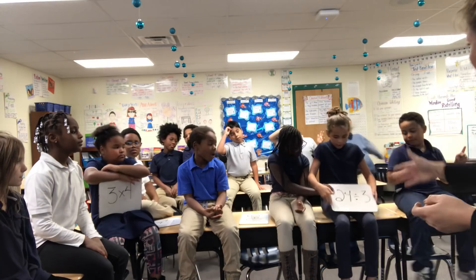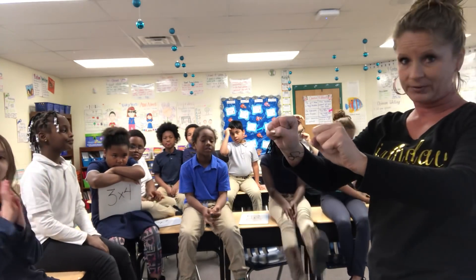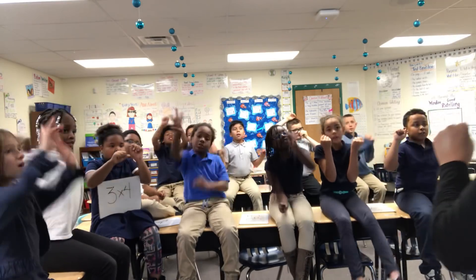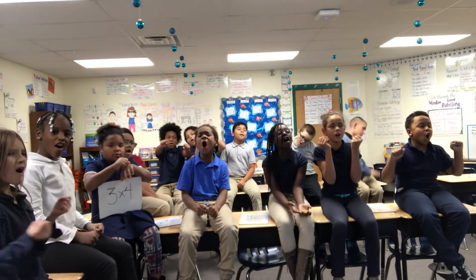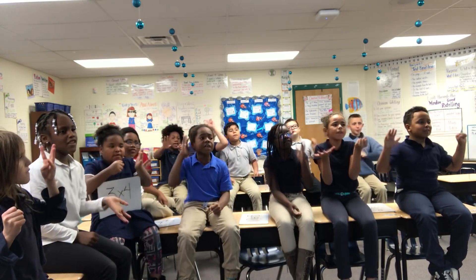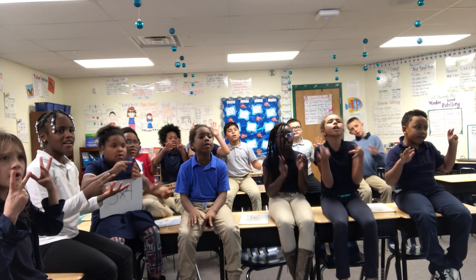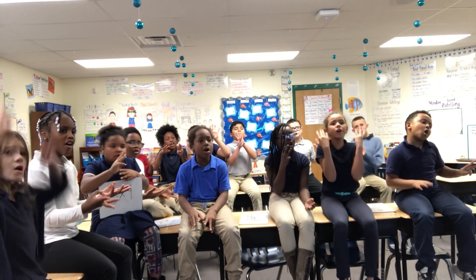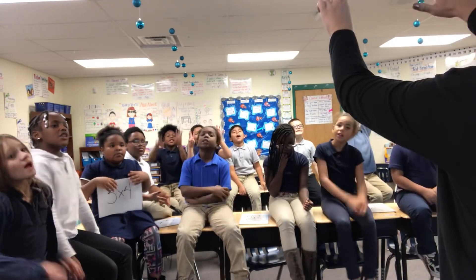Our next and last problem is twenty-four divided by three. So again, you hold up your fists. We are counting by threes until you say twenty-four. Ready, go. Three, six, nine, twelve, fifteen, eighteen, twenty-one, twenty-four. Awesome. So twenty-four divided by three is eight!